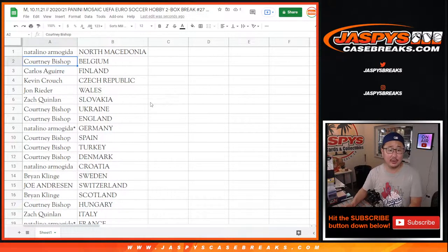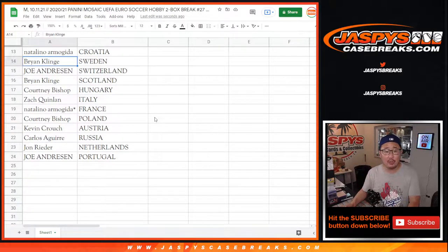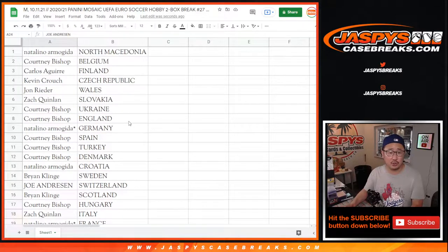Natalino in North Macedonia. Courtney with Belgium. Carlos with Finland. Kevin with the Czech Republic. John with Wales. Zach with Slovakia. Courtney with Ukraine and the Three Lions — England. Natalino with Germany. Courtney with Spain, Turkey, and Denmark. Natalino with Croatia. Brian with Sweden. Joe with Switzerland. Brian with Scotland. Courtney with Hungary. Zach with Italy. Natalino with France. Courtney with Poland. Kevin with Austria. Carlos with Russia. John with the Netherlands. And Joe with Portugal.